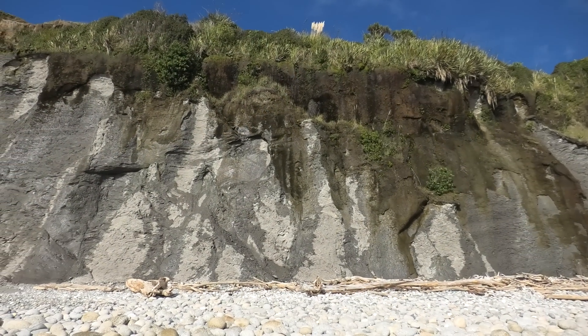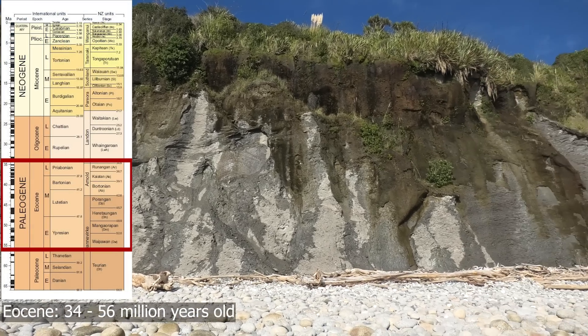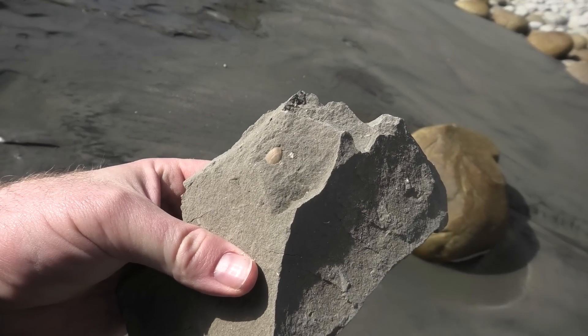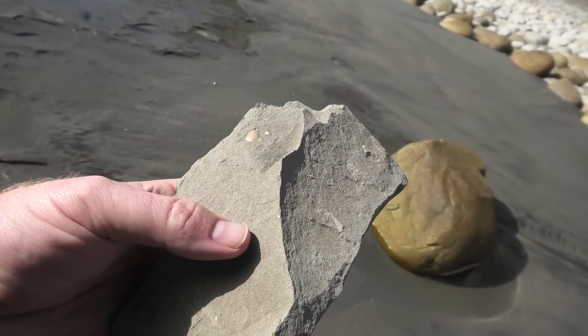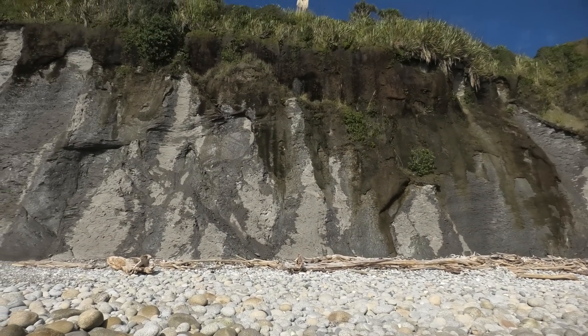This is a new spot for me. It's an Eocene area, so quite a bit older than where I normally go. Found some shells — there's a shell fossil over there and a few other bits and pieces in here. I've heard you can find shark teeth here, so we're going to see if we can find anything.